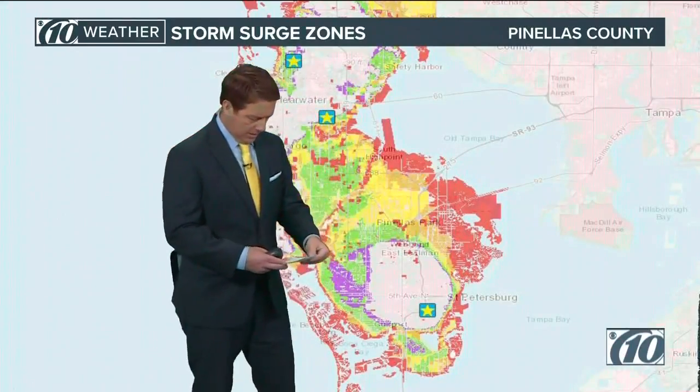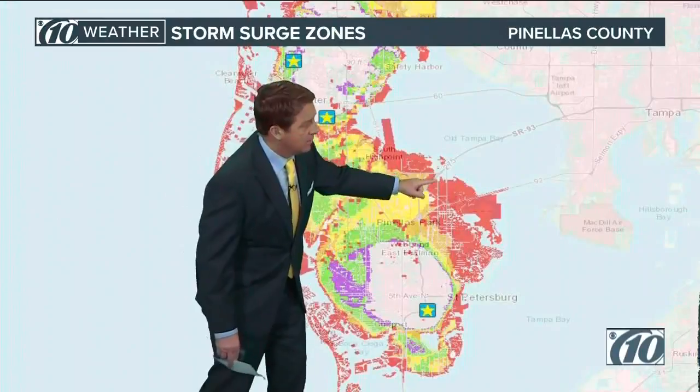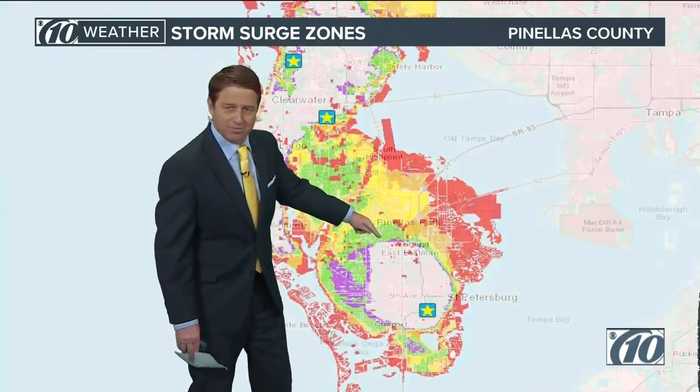We are mandatory A and B for Pinellas. So you've got the orange areas in here too. There's 4th Street going down right there. There's the Gandy flyover.